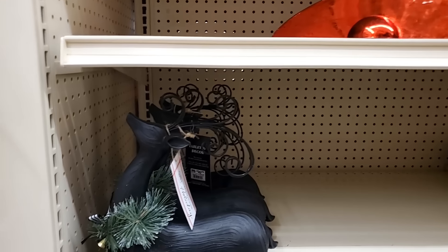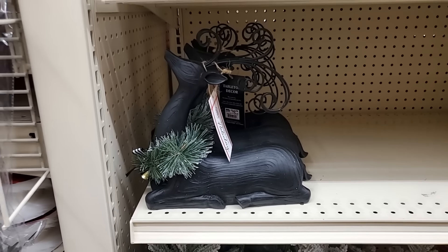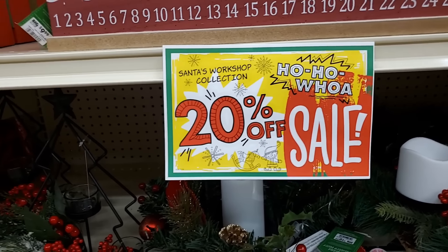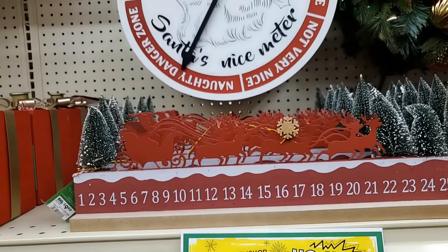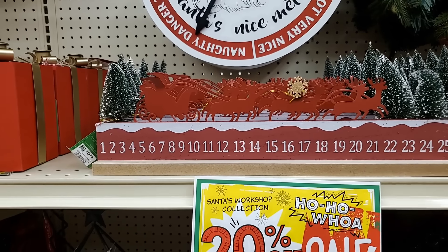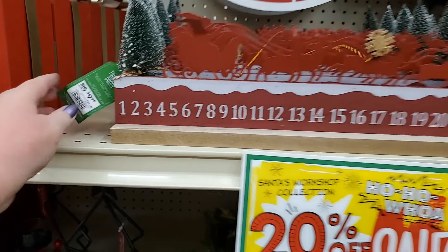Y'all look at this deer — $16.99, absolutely beautiful. We're getting ready to look at traditional red and green, also known as Santa's Workshop, 20% off. This is $10, you guys — that's amazing. That countdown — $10. That's nuts, I had to check again — yes, $10.